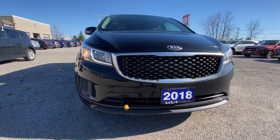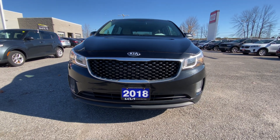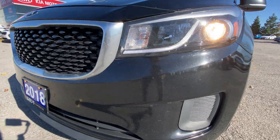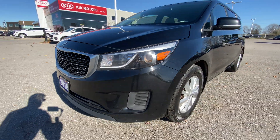Up front, you can see we've got those nice LED daytime running lights and that really sharp looking Kia grille at the front. The front bumper's a little bit stone-pitted, probably just from highway mileage, but it's really light — nothing to be concerned about there.